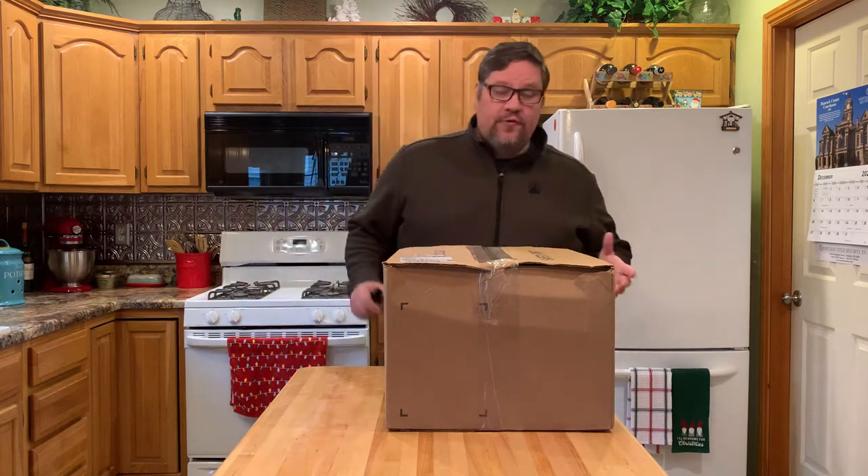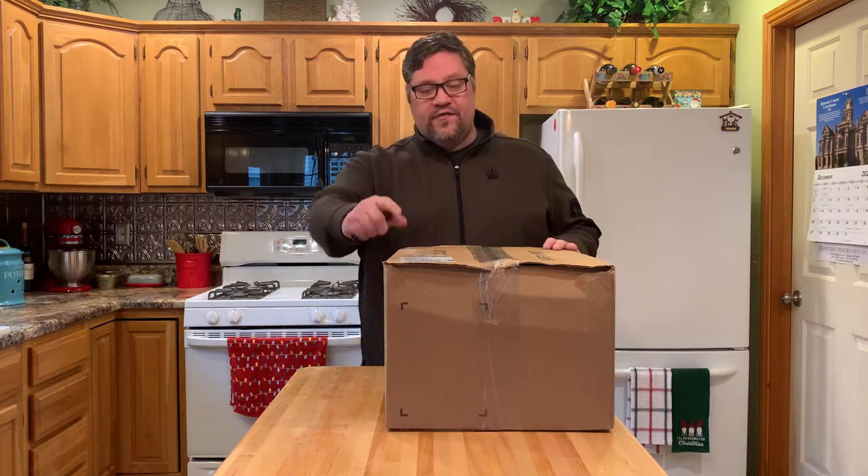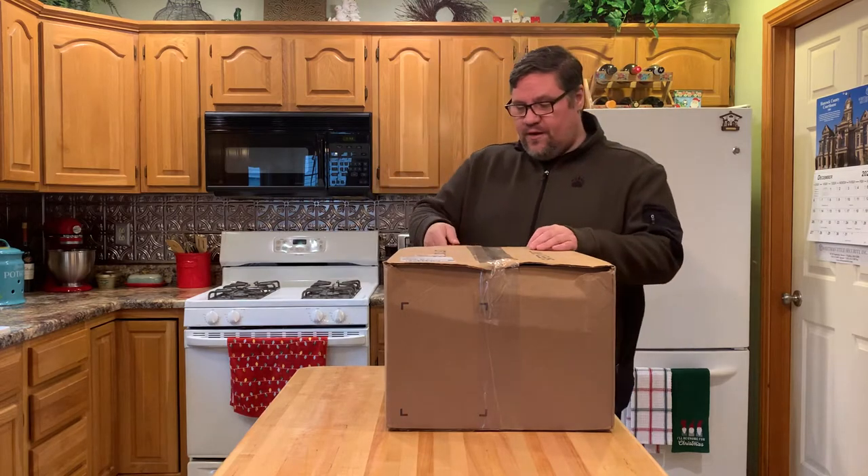They had a couple of different ones so I ordered some. I'm going to see what they look like. The box looks like it's in fairly good shape — I was a little concerned, you know, it's a little crazy right now with UPS and USPS and everything with shipping. These came via UPS. Box looks like it's in pretty good shape and it got here in a pretty timely fashion — only took about three days.